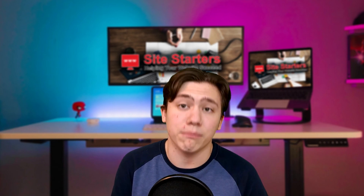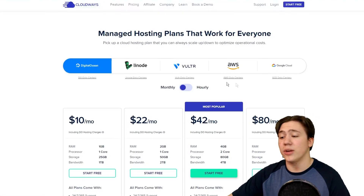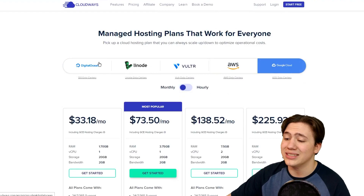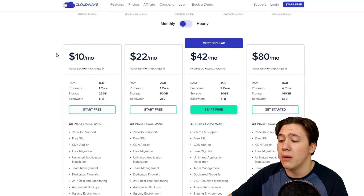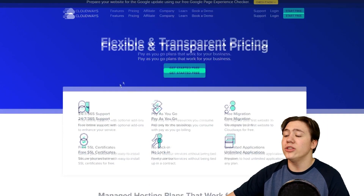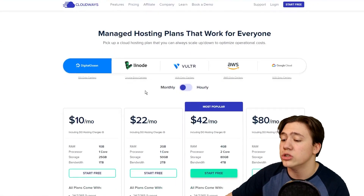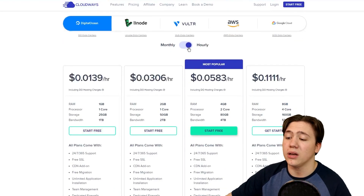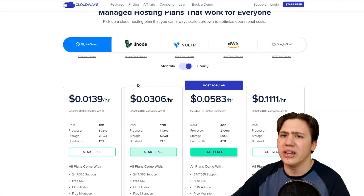So essentially you can think of it as an access point through which you can use a virtual private server or cloud hosting platform. Because of this, they can offer some pretty decent prices. Looking at the page now, you can select any of the different services you want — for example, going with Digital Ocean for $10 a month. Cloudways charges a pay-as-you-go service, so you only pay for the resources you consume. You can look at monthly or hourly pricing depending on how long you're running it, and it's a lot more customizable than a lot of web hosts.